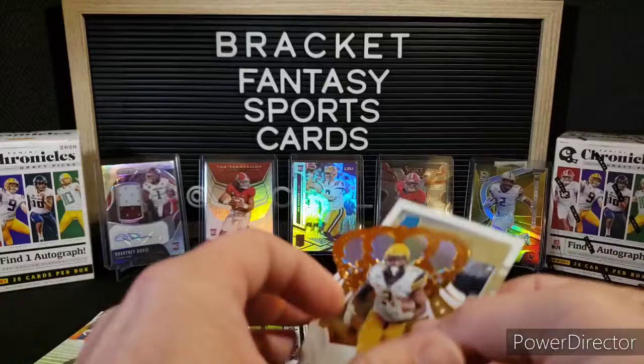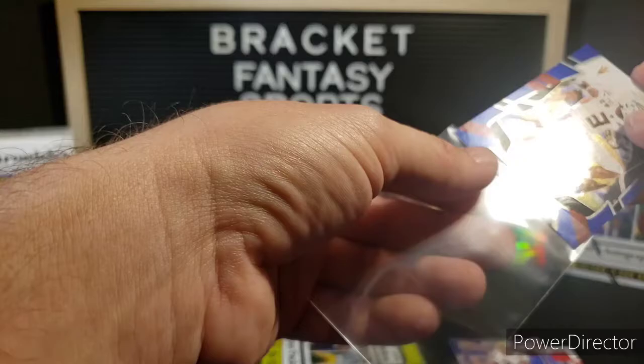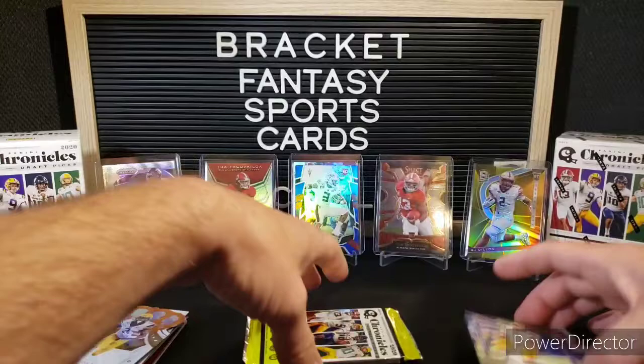Darrington Evans, Crown Royale. And a Steven Montes. Definitely going to sleeve up this Eno Benjamin for the PC. Not numbered, but that is the blue retail parallel, I'm assuming. Put it in front of Birdo there.